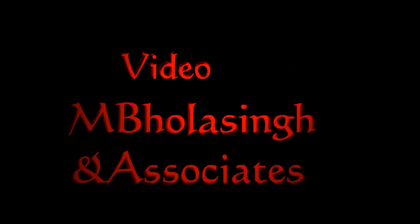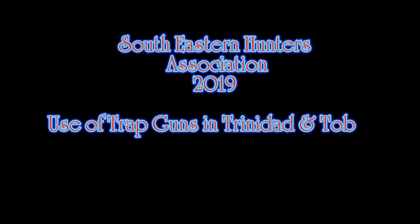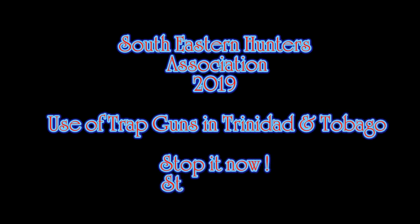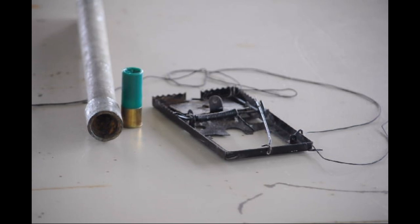The introduction of the shotgun and shotgun shells in Trinidad and Tobago saw many innovations. In the early days, the guns were not easily accessible to the population. They were available to the plantation owners, and later, after the abolition of slavery and indentureship, they were made available to many of the population.